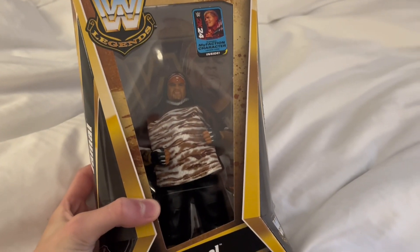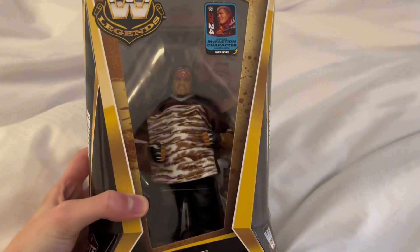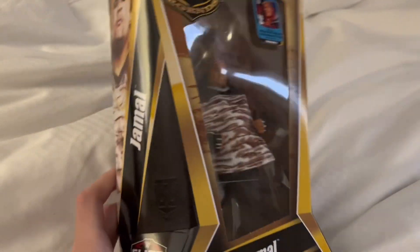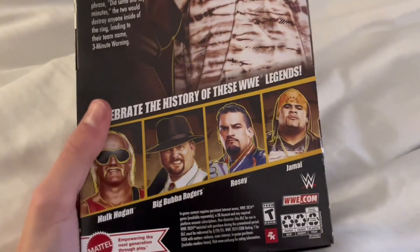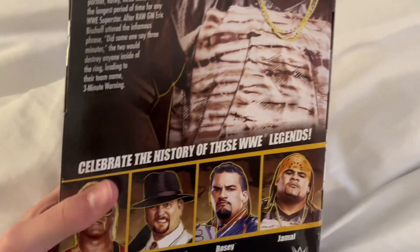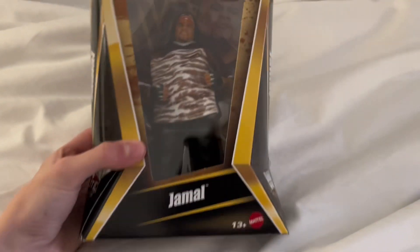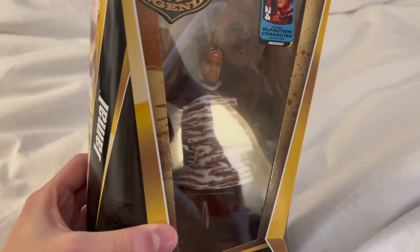Hey there guys, I took a trip to Target while I'm down here at the gathering and I found a Jamal. They didn't have a Rosie figure. For some reason they actually had Big Bubba Rogers, Hulk Hogan, but they had everybody except Rosie. So I will definitely have to find Rosie sometime coming soon, but very glad to add Jamal to the collection.